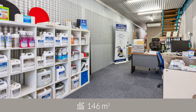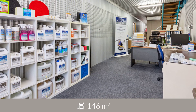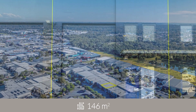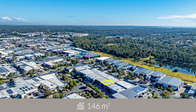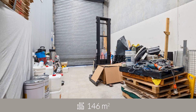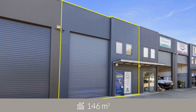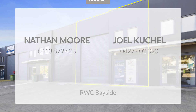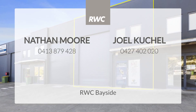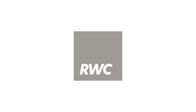This versatile property is offered for sale by Expressions of Interest, closing the 28th of August at 4pm. Call Nathan Moore or Joe Kushel at RWC Bayside today for more information or to arrange an inspection.